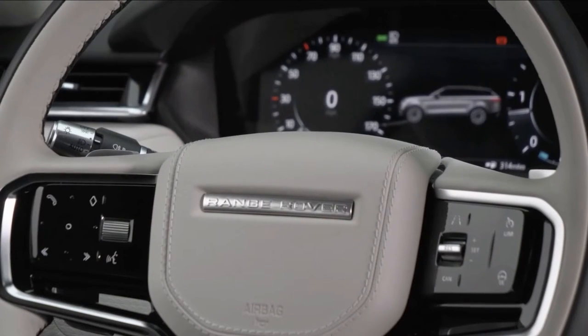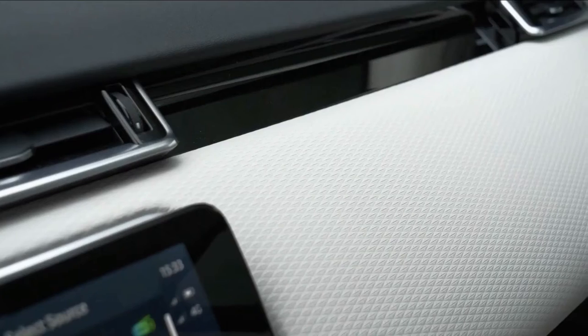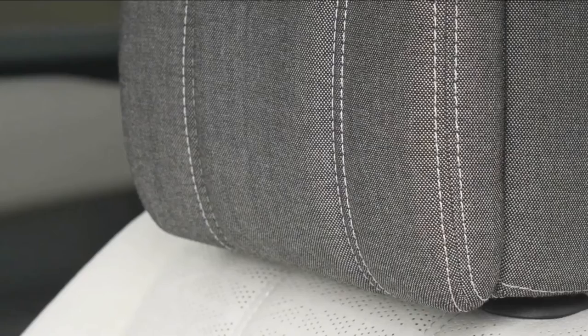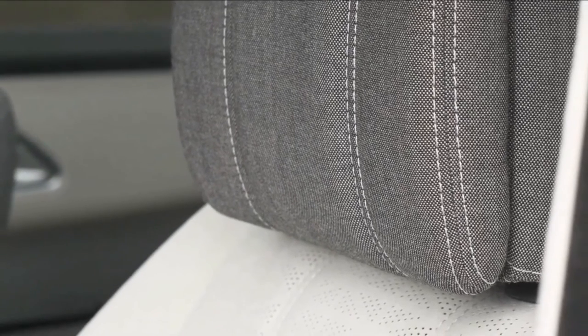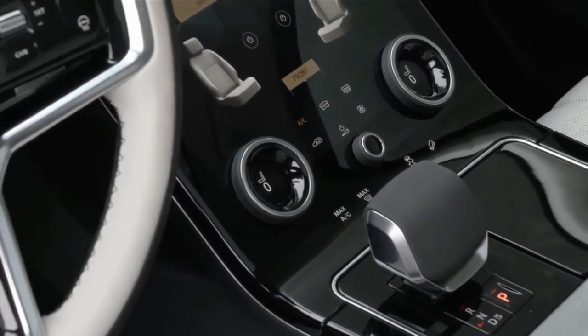Bluetooth phone and audio connectivity, voice control, 8 speakers, in-dash navigation, Apple CarPlay and Android Auto integration are all standard. A better audio system with more speakers and Sirius XM satellite radio requires additional options, or a move up through the Velar's trim levels.